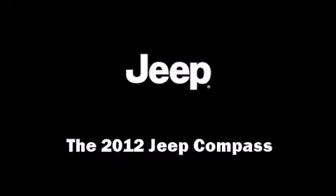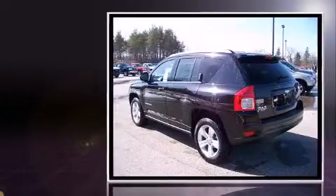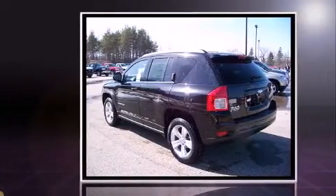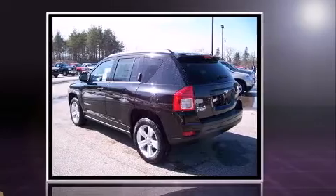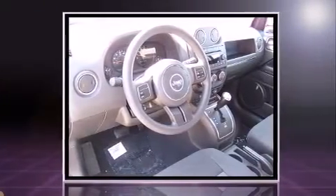Step into the 2012 Jeep Compass. Under the hood, you'll find a four-cylinder engine with more than 170 horsepower, providing a smooth and predictable driving experience. Four-wheel drive allows you to go places you've only imagined.